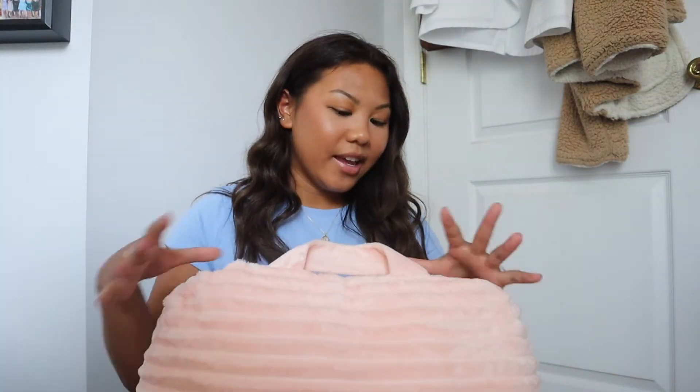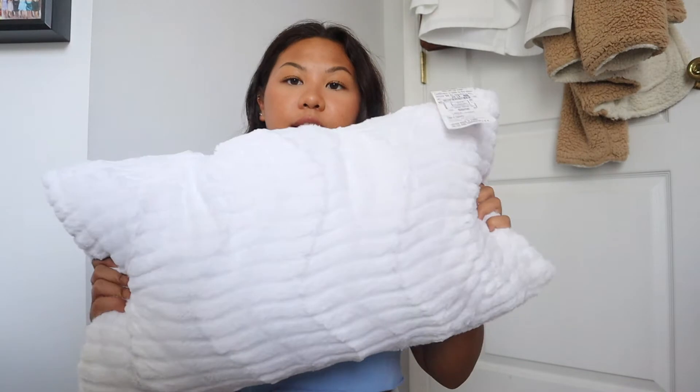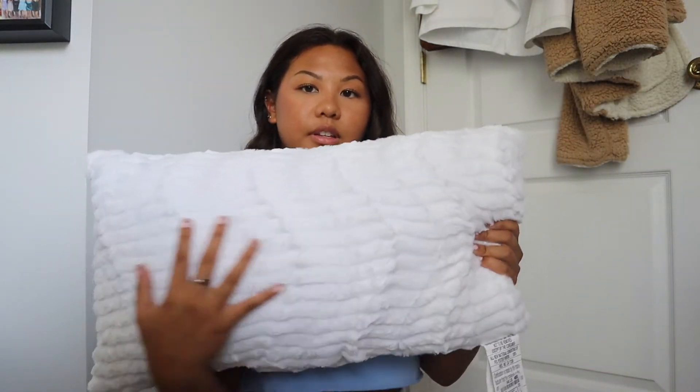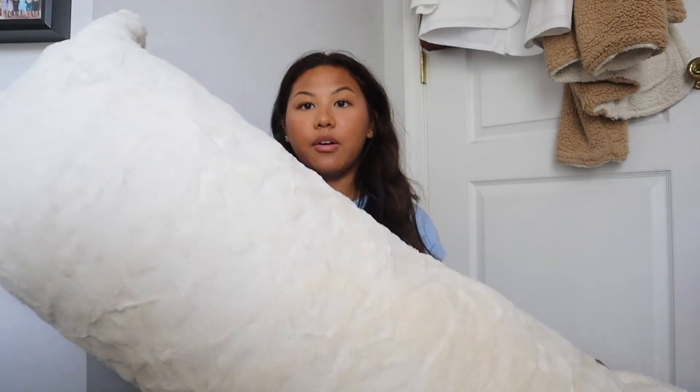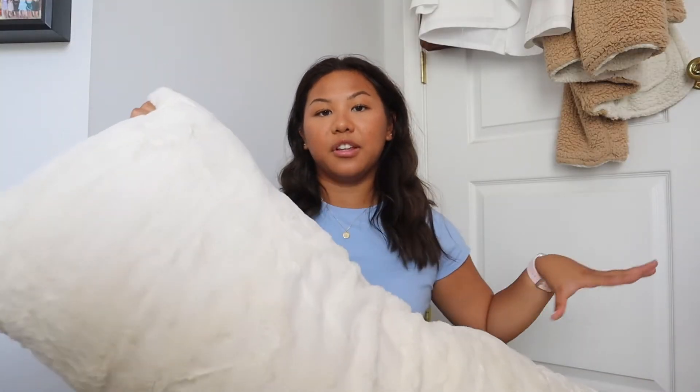Next up are my throw pillows. I honestly didn't get that many compared to some other girls because I feel like they're just going to end up on the ground. I have this backrest pillow in a cute pink color, also from Target. I also have a pink square pillow that I actually got for my bed at home a while ago, and I'm just taking it with me — it's from At Home. I got this white pillow which was super cheap at Ross and really soft, but I think I'm going to be returning it because I don't want too many pillows. I also have this huge body pillow from Costco in an off-white color.